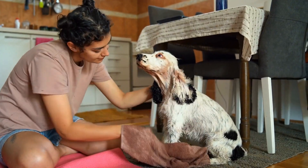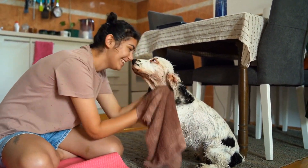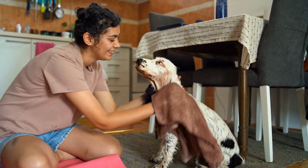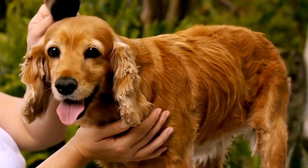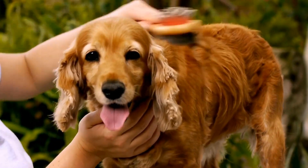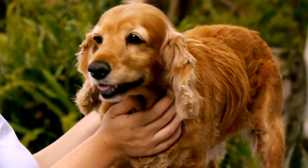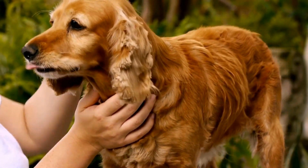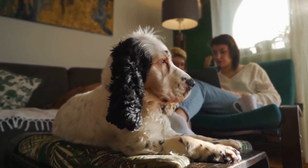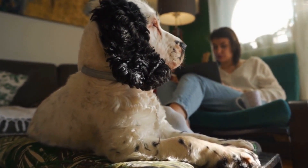In conclusion, English Springer Spaniels are trained for medical assistance through a combination of socialization, obedience training, and specialized skills training. These intelligent and friendly dogs are capable of detecting medical conditions, retrieving medical supplies, and providing emotional support to individuals in need. Their valuable services improve the quality of life for those with medical needs and highlight the incredible capabilities of our four-legged companions.